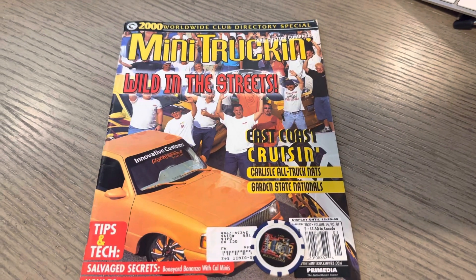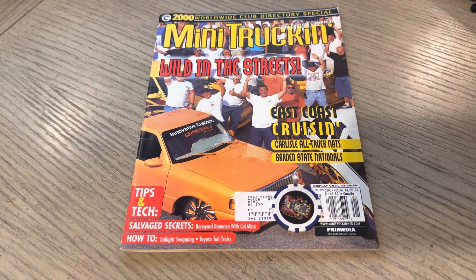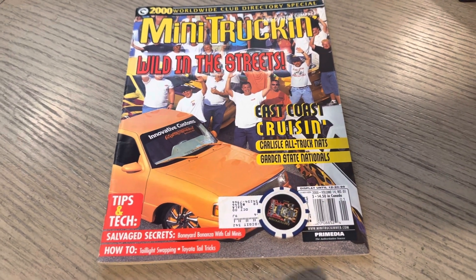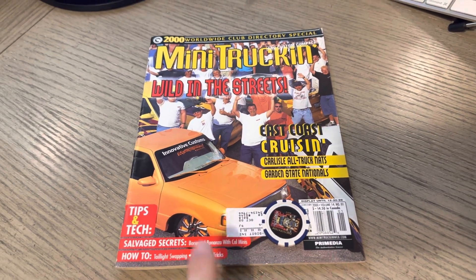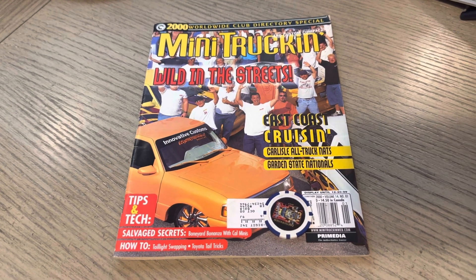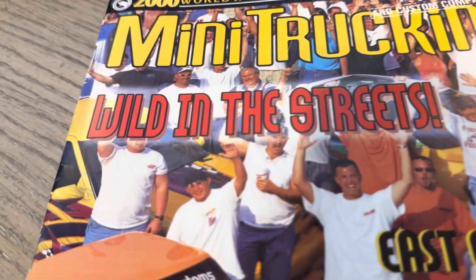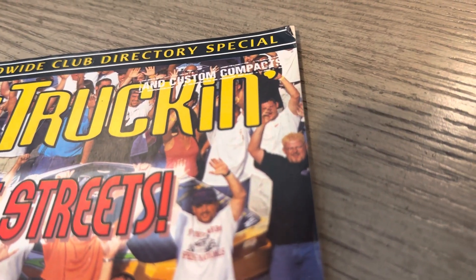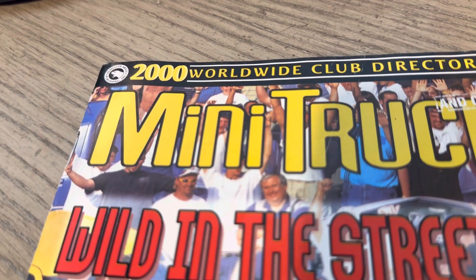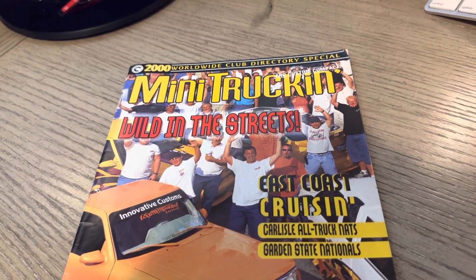So there you have it — that's issue 97 of Mini Truckin' Magazine. Definitely appreciate you guys watching all the way through. A little bit quicker because we saw some white pages in there. We went over the cover — that would have been shot at Garden State Nats, presumably '99, just several months before. We kind of talked about all the cover vehicles. The Ford Ranger really gets the cover credit in my opinion — it's front and center and it's also featured there. Shoutout to all these guys and any ladies in the background. Subscribe if you haven't already. Peace.